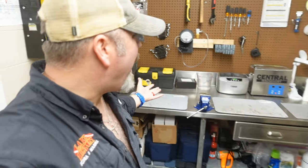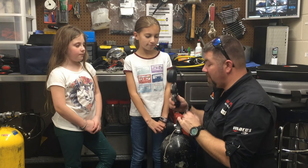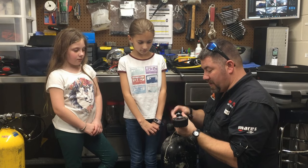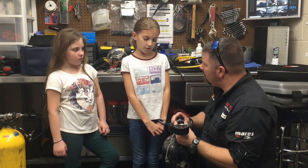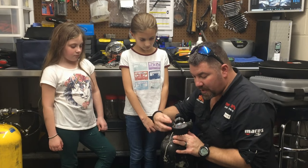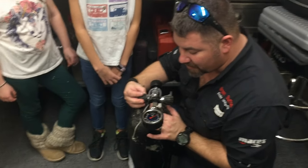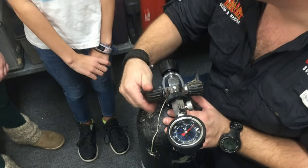A workshop environment is a great place for active learning sessions. Whether it's an equipment techniques course or a tank visual inspection course, we can bring students back here, use the tools available, and get them hands-on. It's actually students getting their hands dirty and learning how to operate certain things. It's not really a good environment for prescriptive or lecture-based learning, but it's great for active learning.